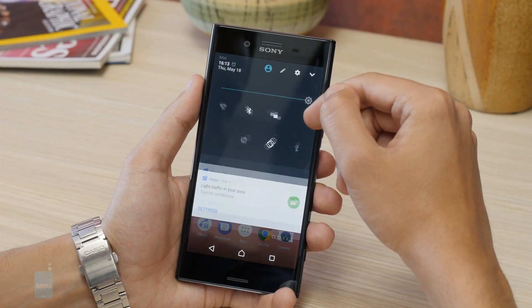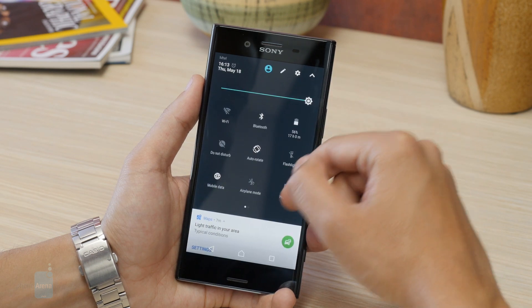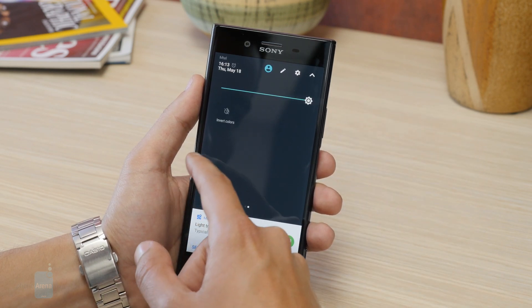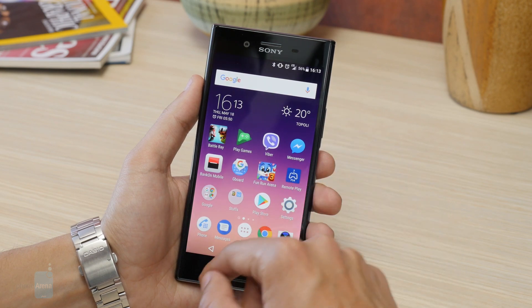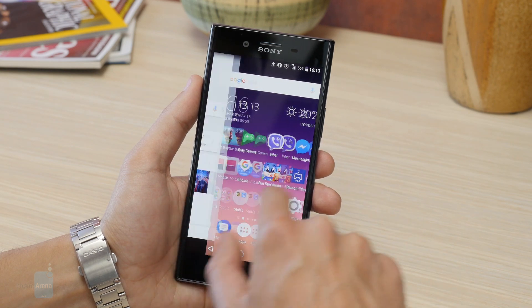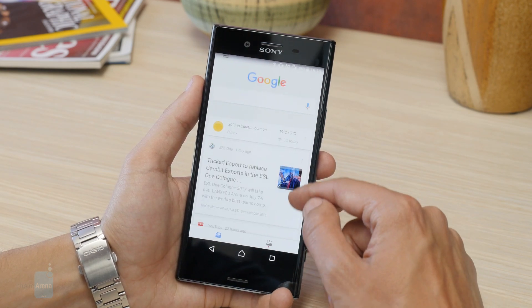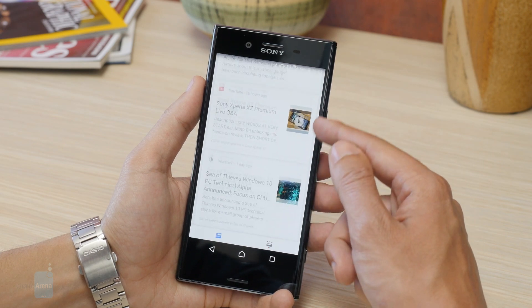When it comes to software, the Xperia XZ Premium comes with Android 7.1.1 on board, complete with Sony's familiar skin. The transition to Nougat hasn't changed the Sony interface much, so if you have used an Xperia before, you will have no problems getting used to the new OS version. Sony has also done a great job with optimizations, so you can expect very snappy and responsive software.